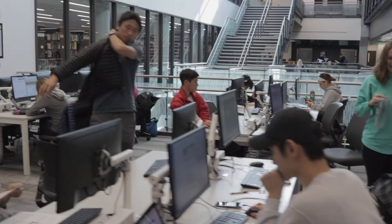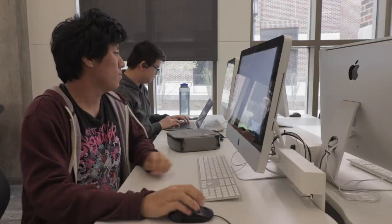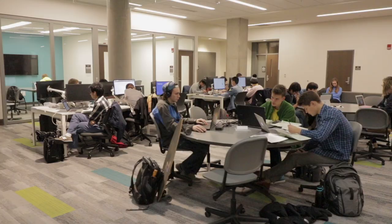Here you experience the newest technology with wide desktop computers, easy-to-use ITEP printing stations, and convenient tabletop outlets.